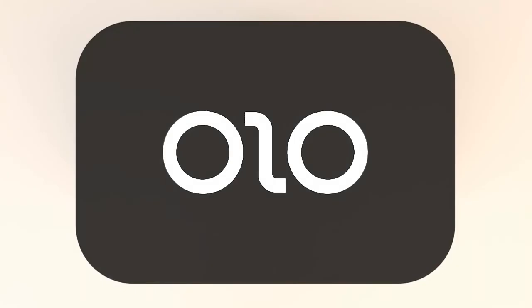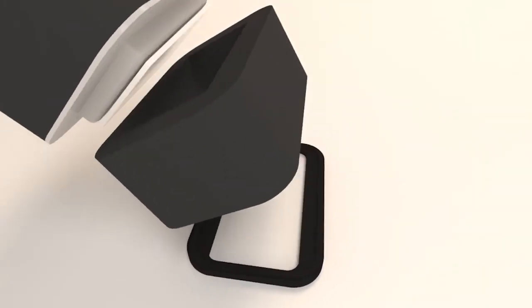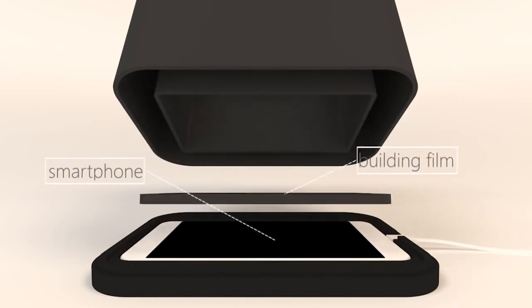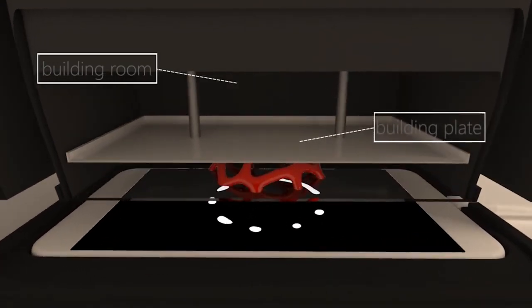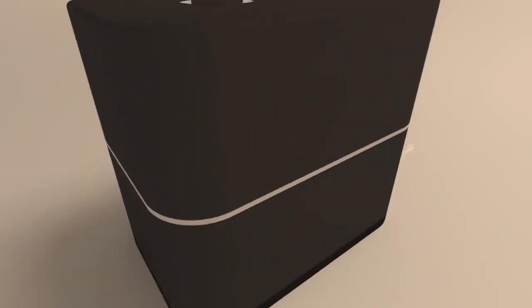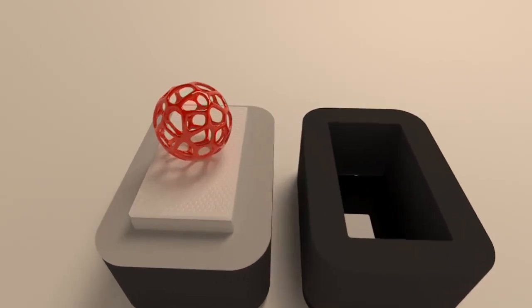The Olo printer has been a hot topic for a number of YouTubers and people on the internet because of their success on their Kickstarter campaign. For $100, you can get a resin 3D printer that fits over your smartphone. Using light blast from your phone screen, the resin cures and is raised off the platform. Users can print 3D models with a maximum volume of 400 cubic centimeters. Maker's Muse did a really great breakdown of the company and the product, and you can click right here if you want to check that out.